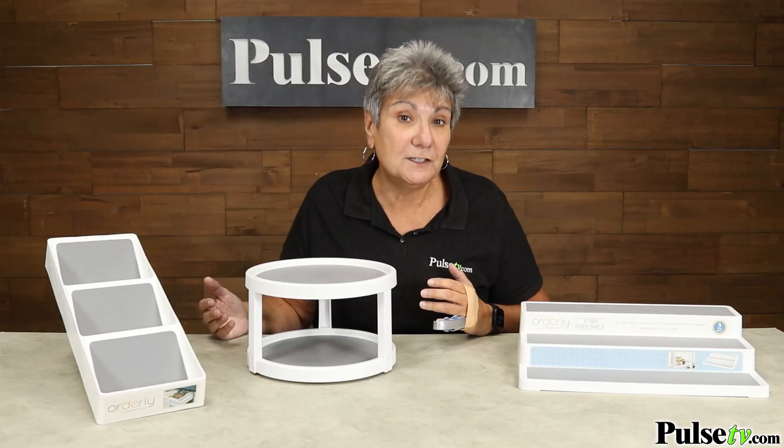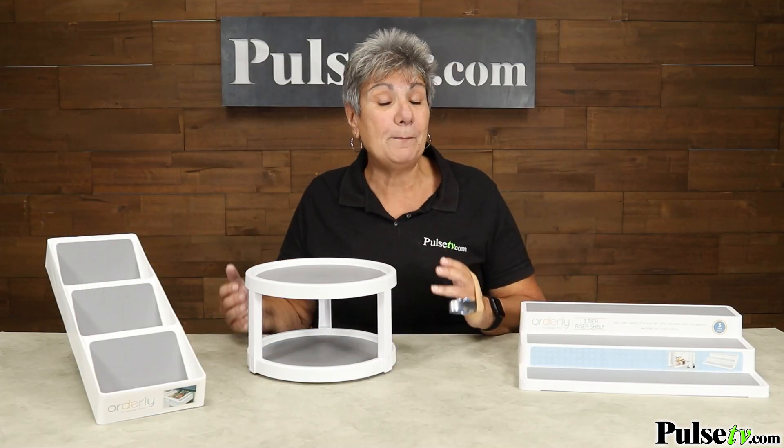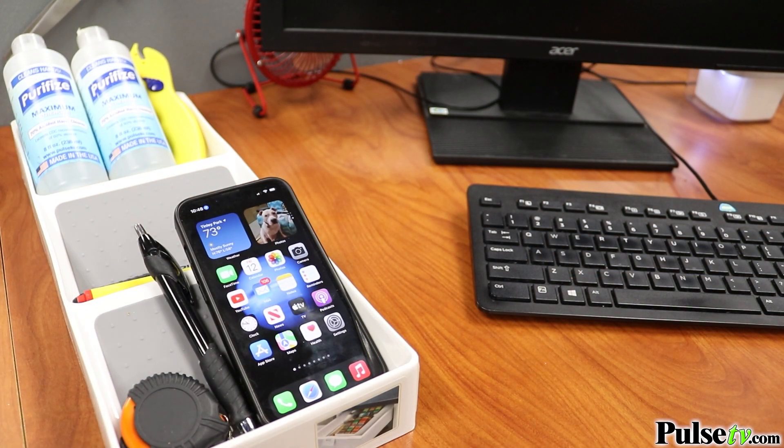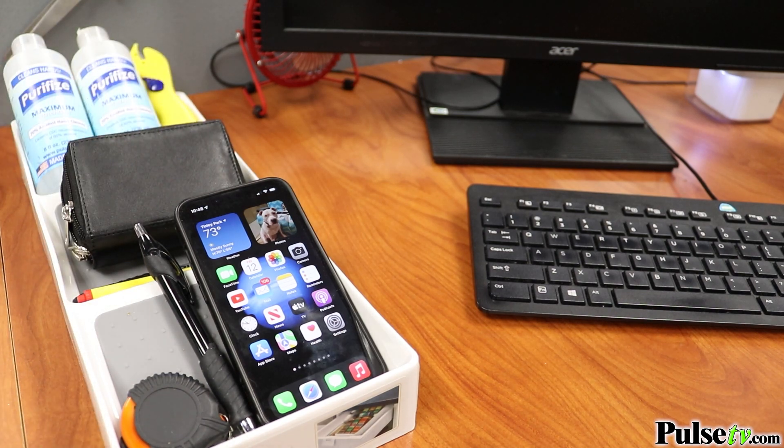Now, all of these are multifunctional. They're great for your kitchen and bathroom, but they're good for so much more. You can use them for crafting, at the office, anywhere you need to save space and keep things close at hand.